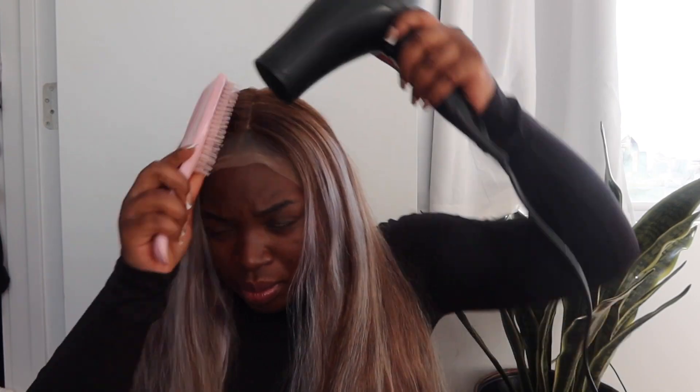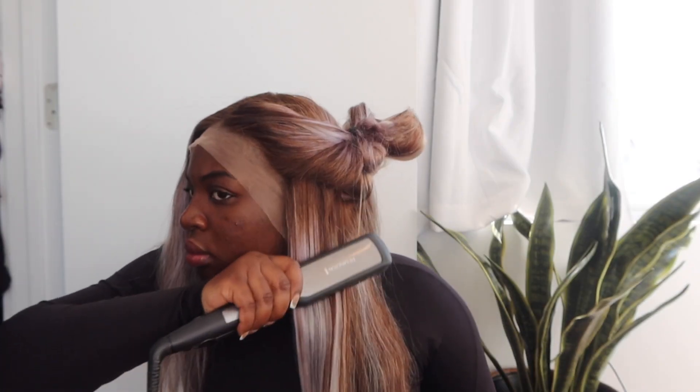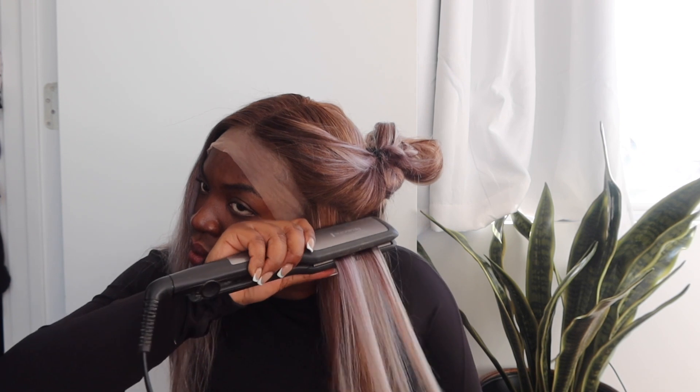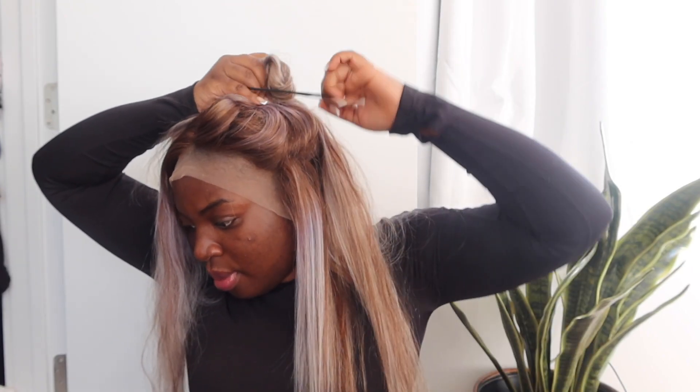The blonde highlights on this unit are currently tinted purple. I did use some purple shampoo to tone the brassiness of the highlights on this wig — I like to do that to help the blonde mesh well with my skin. The great thing is the purple tint on the blonde highlights starts to fade after a few days of styling.